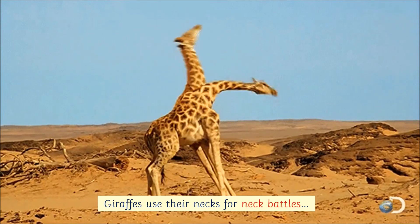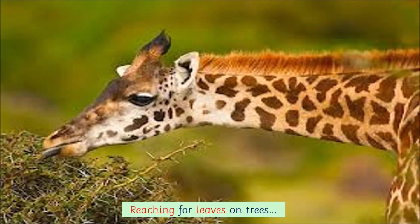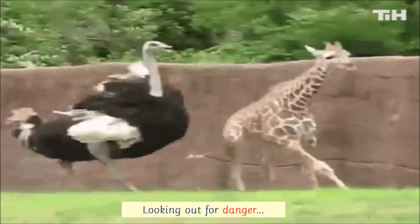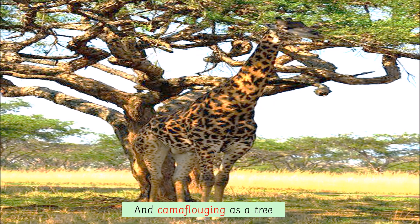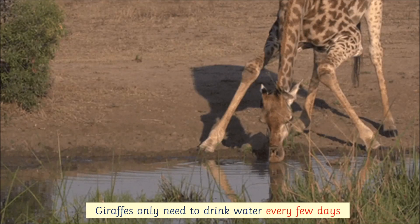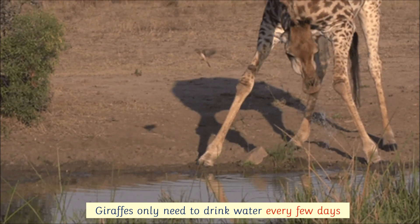Giraffes use their necks for neck battles, reaching for leaves on trees, looking out for danger, and camouflaging as a tree. Giraffes only need to drink water every few days.